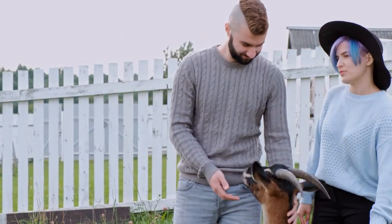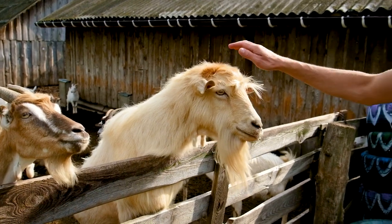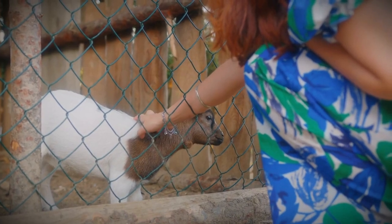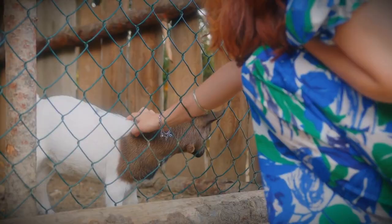Choosing the perfect goat breeds for your homestead can be challenging. With so many options available, it's easy to feel overwhelmed. But fear not — in this video, we'll walk you through the top short goat breeds ideal for small-scale farming. Get ready to meet your new furry friends.